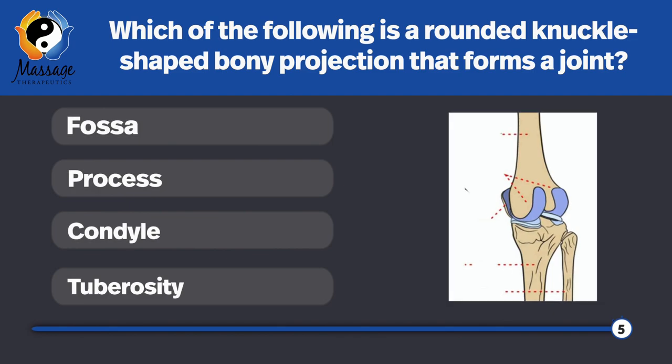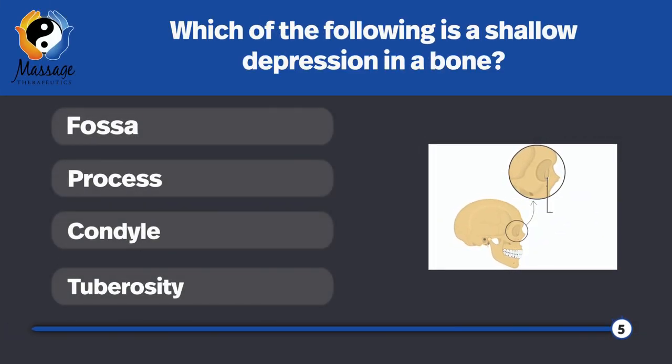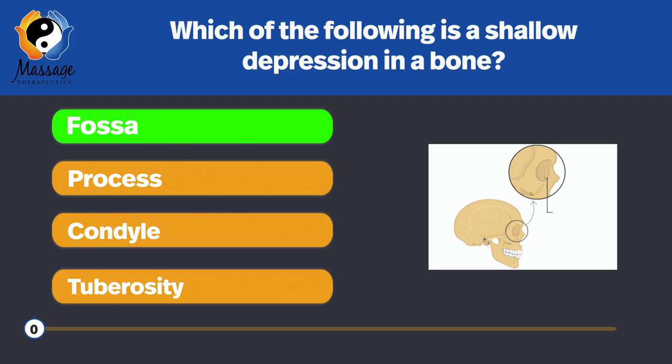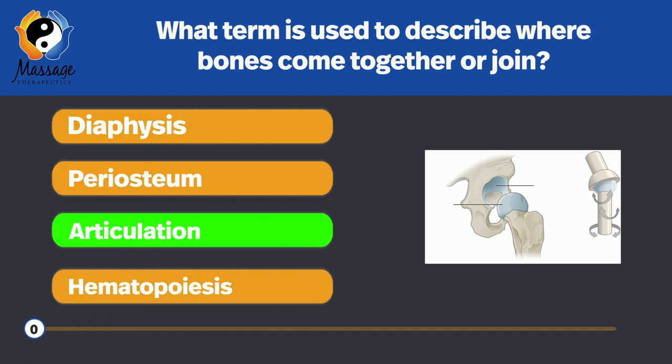Which of the following is a rounded, knuckle-shaped bony projection that forms a joint? Condyle. Which of the following is a shallow depression in a bone? A fossa. What term is used to describe where bones come together or join? Articulation — articulation, arthrosis, and joints are the same thing.